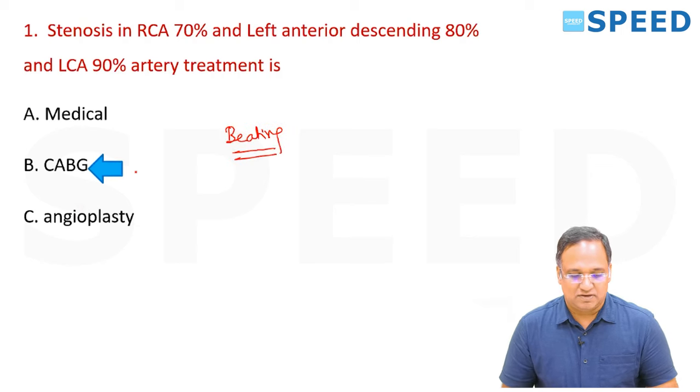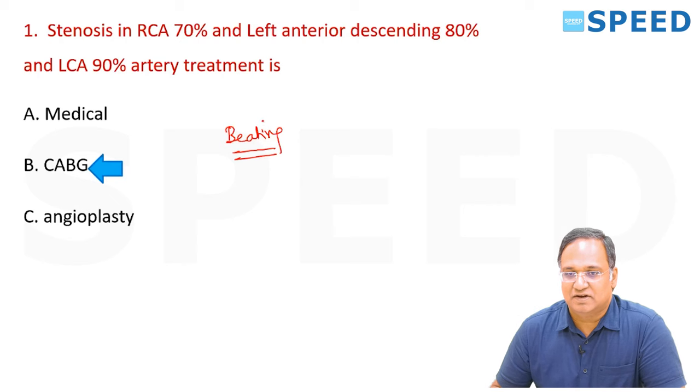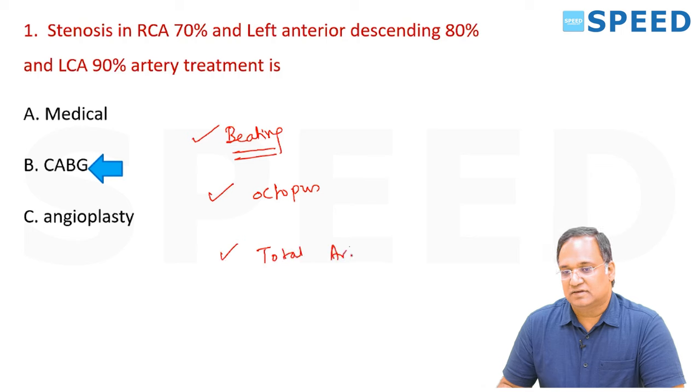All patients are attempted for a beating heart surgery; in any eventuality they can convert to the pump, but most cases are done by beating heart. The special stabilizer used is Octopus. The concept today is Total Arterial Revascularization.